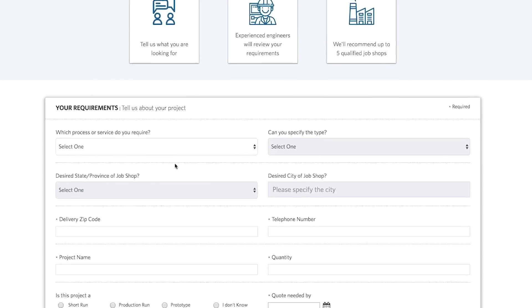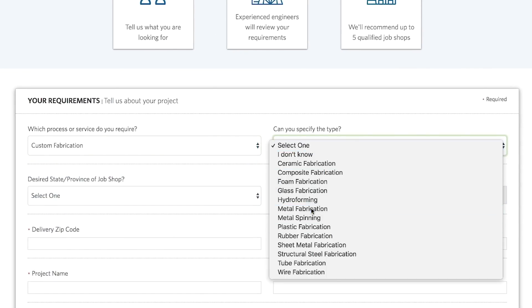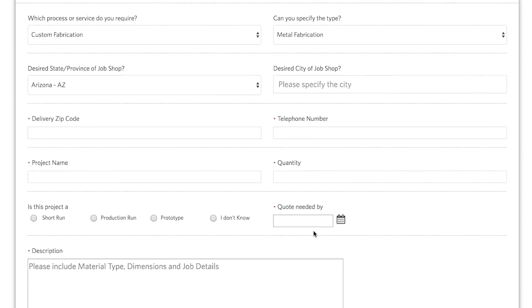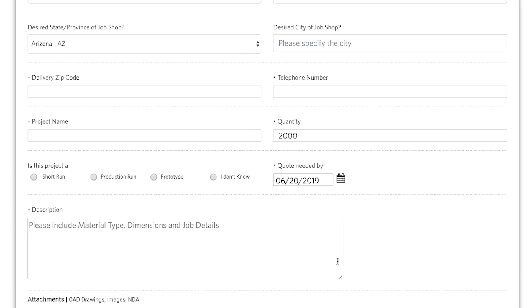Using the easy form, I'll indicate that I need a custom fabrication, specify that it will be a metal fabrication. I'll indicate what city and state I'd like the job shop to be in. I'll state the quantity needed and the date which I'd like to receive the quote. Here in the description box, I'll provide details on the project.